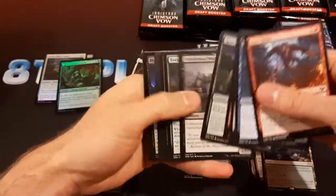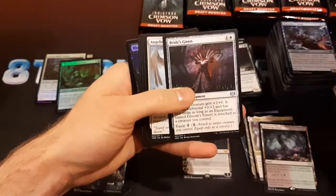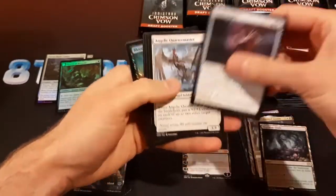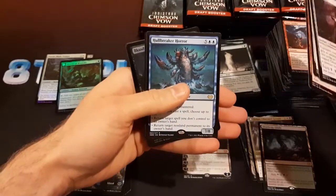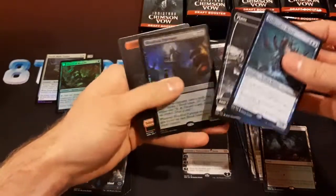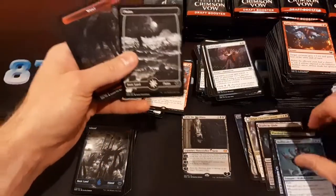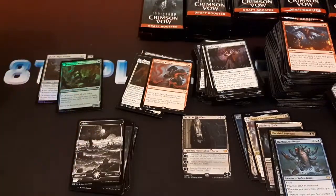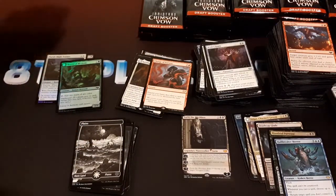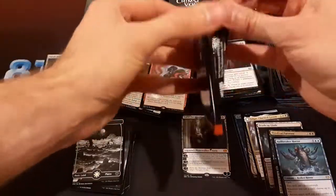Got a foil — is that a Blood Vial Purveyor? Another Hallbreaker Horror — sure, I'll take that. And yes, that is a Blood Vial Purveyor, so that is a good pack. I'm going to have to check the financial value of Blood Vial Purveyor, but I feel like it must have some value — it just seems like such a good card.